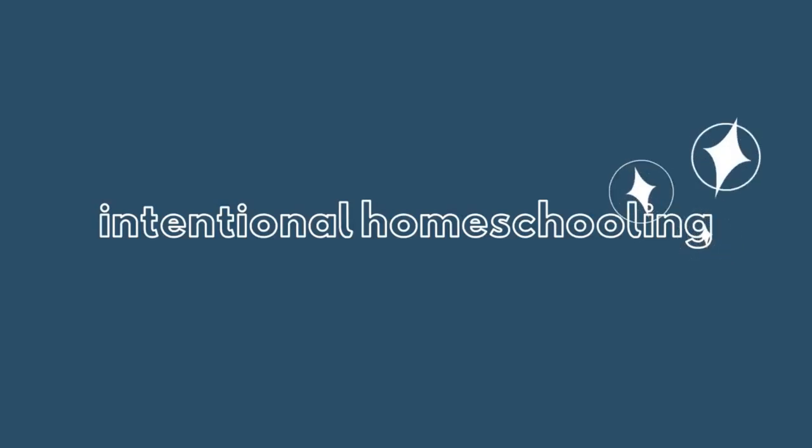We homeschool without a curriculum and today I want to share some of our favorite math resources with you. I'm Chantelle and I blog over at Intentional Homeschooling. I started a series here on YouTube sharing how we teach each subject to our kids without a curriculum. Each week, every Friday, I'm going to be sharing one particular subject and some of our favorite resources in that subject.